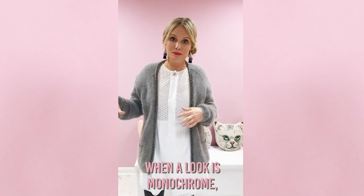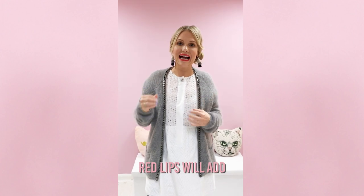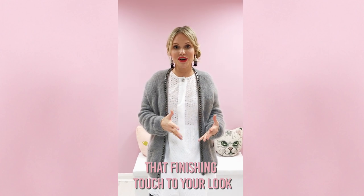When a look is monochrome, red lips will really add that kind of finishing touch to your look, and I think you're gonna love the results.